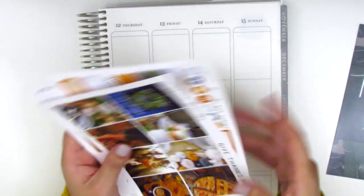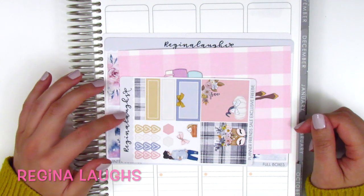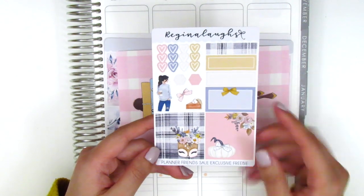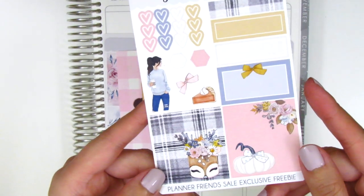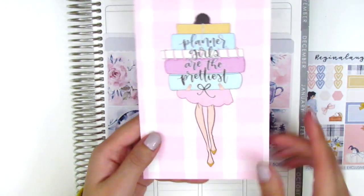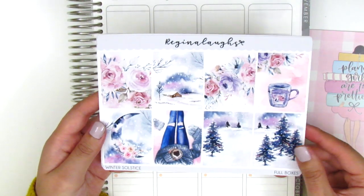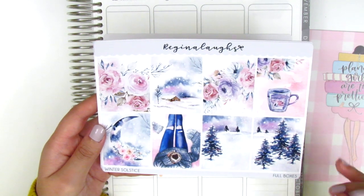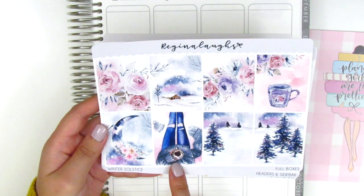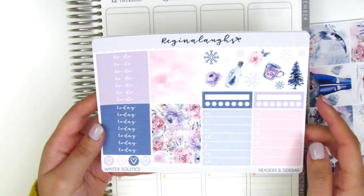The next kit is from Regina Laughs, and I absolutely love this shop — she has such a good eye for design. The order came with a freebie that has functional and decorative stickers, checklists, and a really cool fashion girl illustration. It also came with a journaling card that says 'Planner girls are the prettiest' in both a darker and lighter skin tone. The kit is called 'Winter Solstice' and I thought it would be perfect for January or February — it has a snowy, cozy look with pinks and purples. There are eight full boxes including one with a girl in a cute outfit holding coffee.